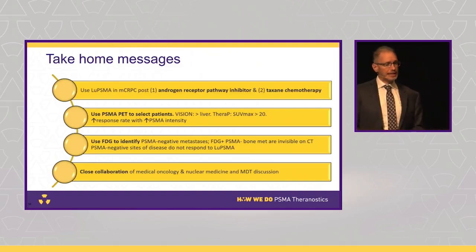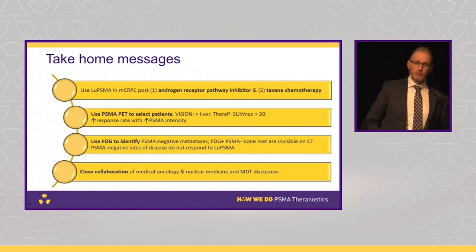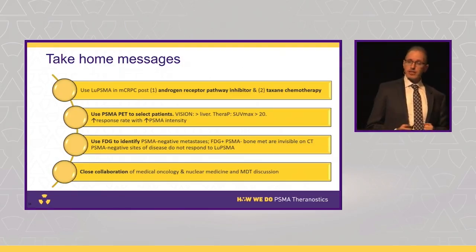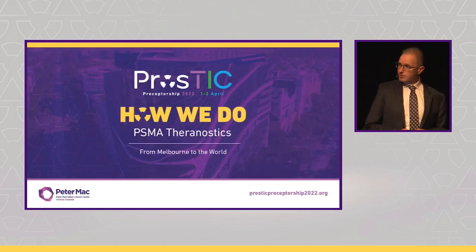Some take-home messages: Lutetium PSMA, as it stands today, is really a third-line treatment option — post-androgen receptor pathway inhibitor, post-taxane chemotherapy. We use PSMA PET to select patients; the VISION and TheraP criteria differ somewhat — perhaps VISION is too low and TheraP a bit high, with the optimum somewhere in between. Response rate does increase with increasing PSMA intensity. FDG PET is critically useful to identify patients unlikely to benefit from treatment, or at least to be aware of sites we can't target. We should do this as a close collaboration with our medical oncology colleagues, discussing everyone in a multidisciplinary team meeting. Thank you very much.